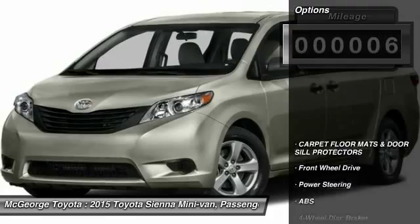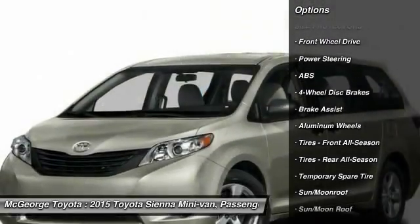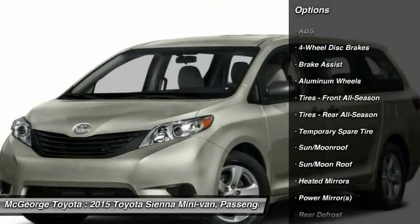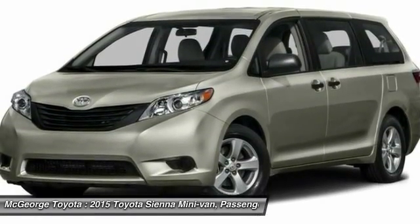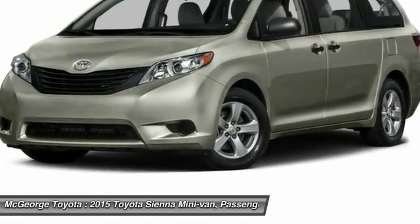Here are some of this vehicle's great options: power passenger seat, steering wheel audio controls, backup camera, anti-lock braking system, power lift gate, leather-wrapped steering wheel, moonroof, Bluetooth, power steering, adjustable steering wheel.